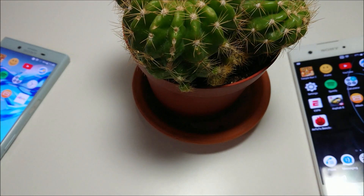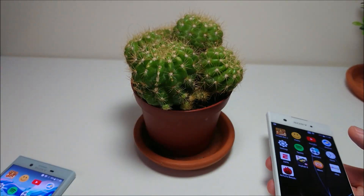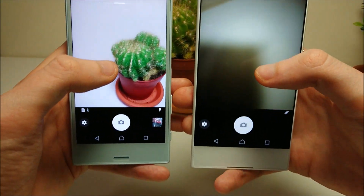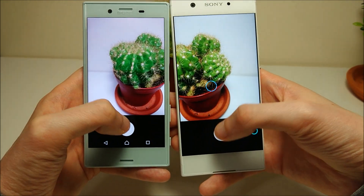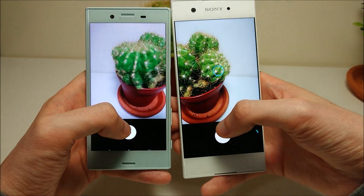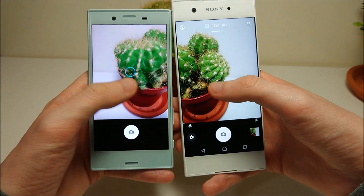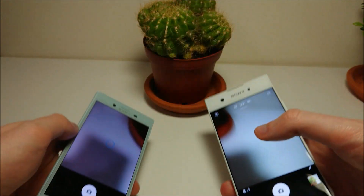Let's bring up the camera and test out the camera speed. As I mentioned, both phones have rear-facing 23-megapixel cameras, although the one on the X Compact is higher quality. But for now we're just testing out the speed. It looks like a little bit of a mixed result here for camera speed.